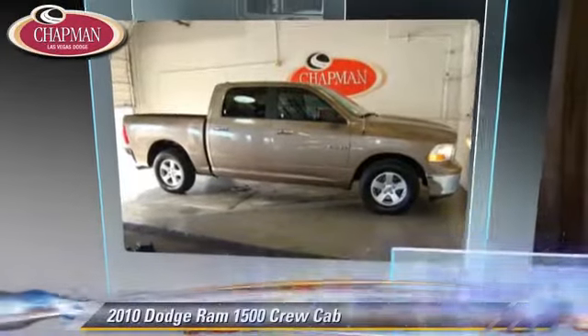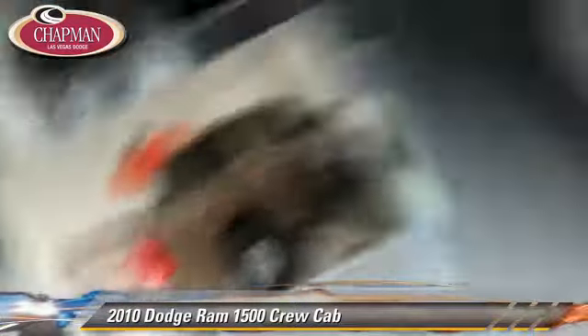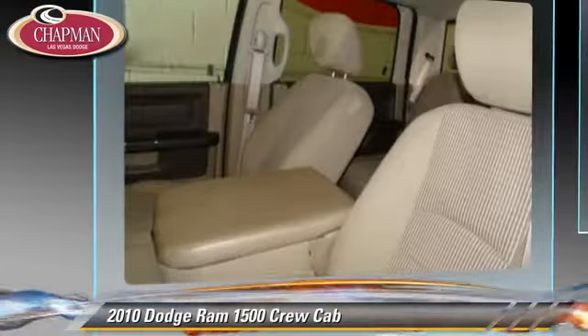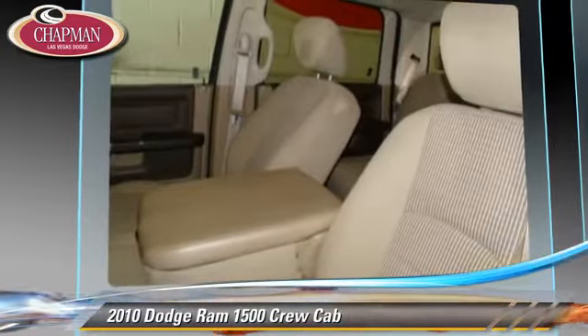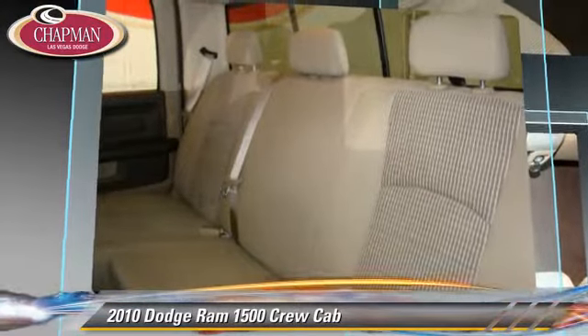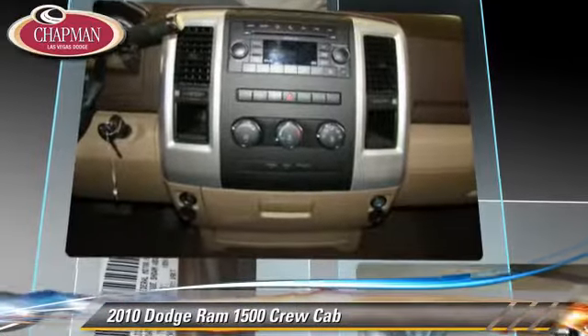The 2010 Dodge Ram 1500. This is a crew cab pickup truck powered by a 5.7 liter V8 engine with a five-speed automatic transmission. This pickup truck with fewer than 25,000 miles on the odometer gets up to 18 miles per gallon.